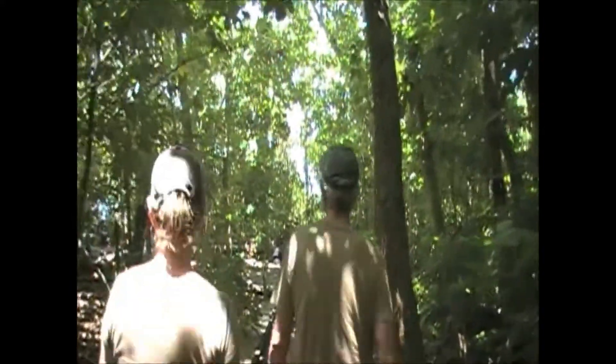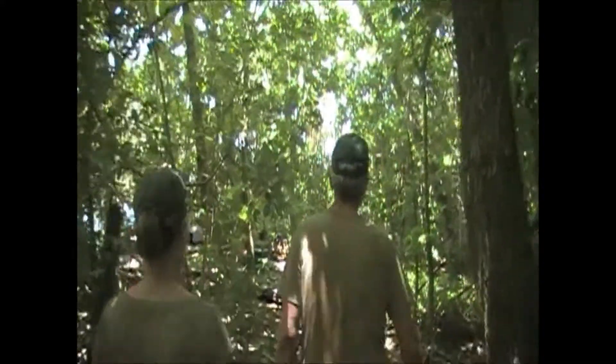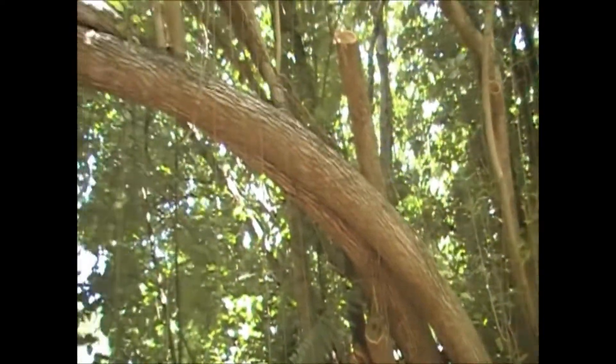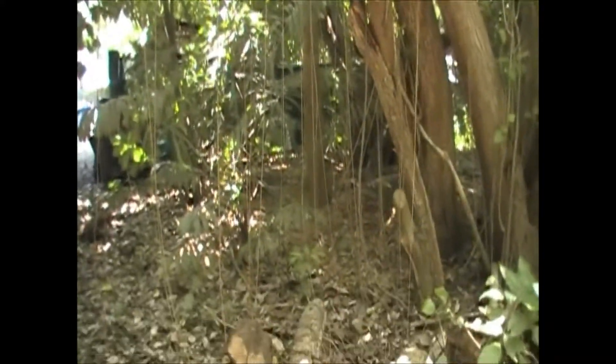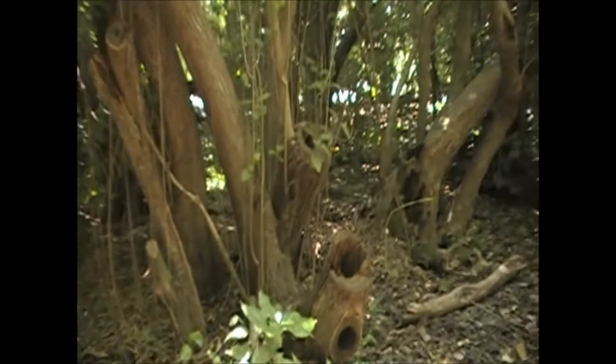Now Joy's off even further out in the reef. This is kind of an interesting tree with all sorts of vines that hang down to try to absorb moisture, I guess.